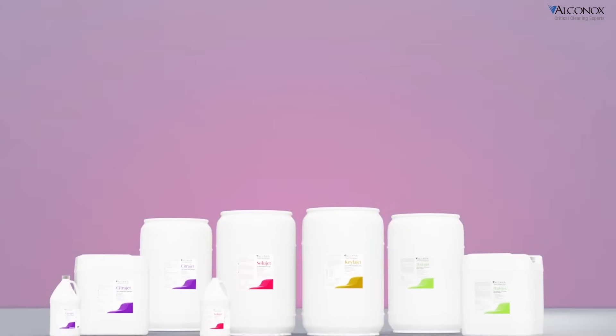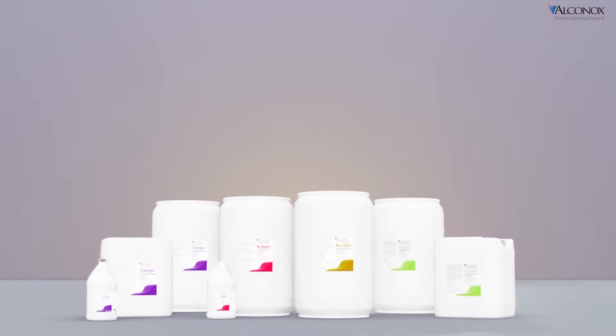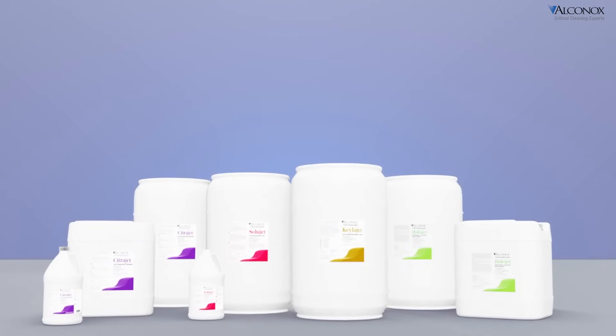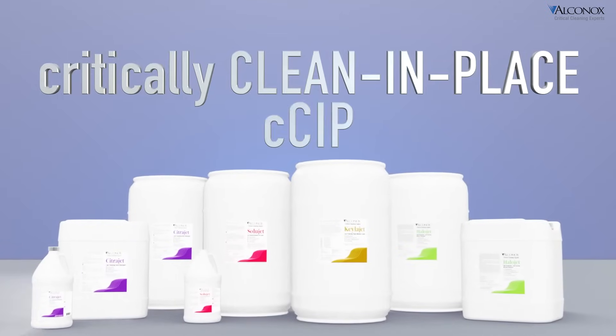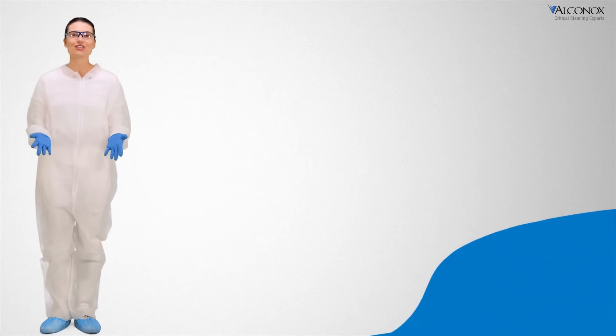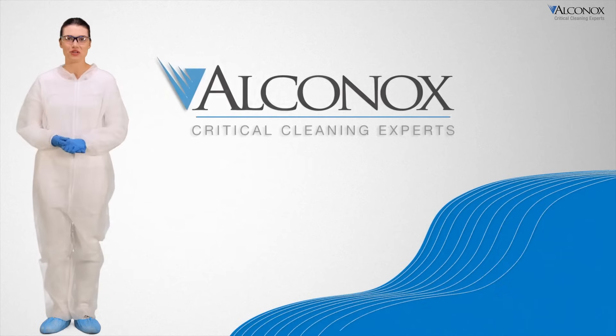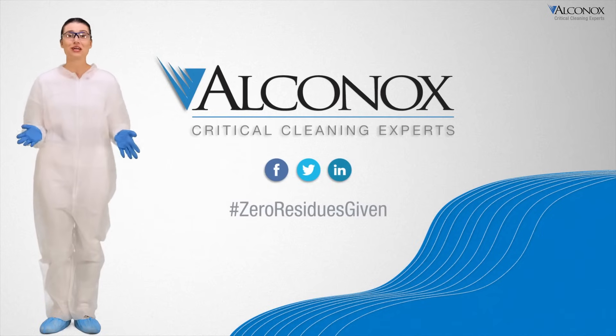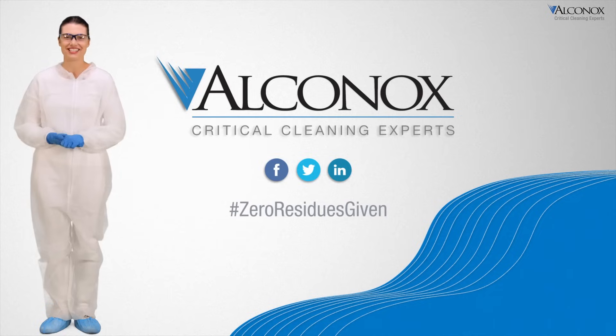So no matter what residues you have or automated cleaning process setup you use, Alkanox Incorporated is here not just to keep it clean, but make sure it is critically clean in place. We're happy to support your CIP process with bench or pilot scale samples anytime. Just get your favorite residue, dirty up some equipment, and contact us anytime.